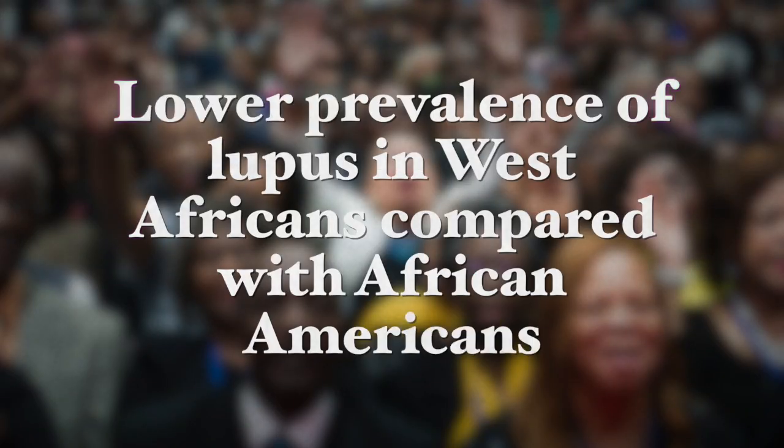Dietary and environmental factors can be seen, for example, in people of the same ethnicity but with different disease prevalence. There is a lower prevalence of lupus in West Africans when you compare this with African Americans. The differences include dietary differences between these two populations, as well as the use of antibiotics and differences in hygiene, which lead to differences in the variety of microbes that make up their microbiome, which changes a person's risk for lupus.